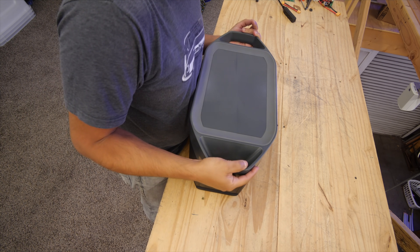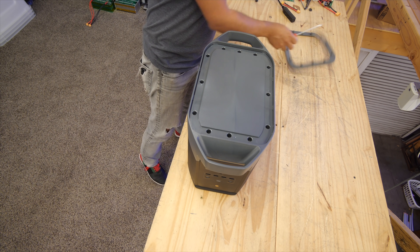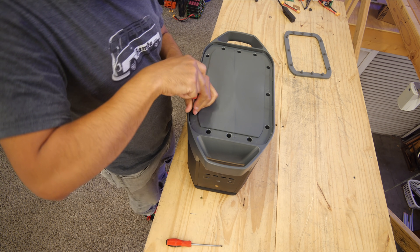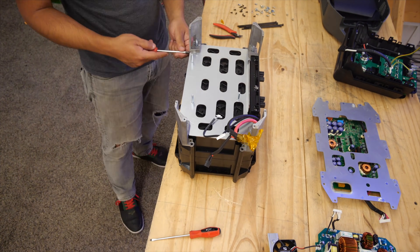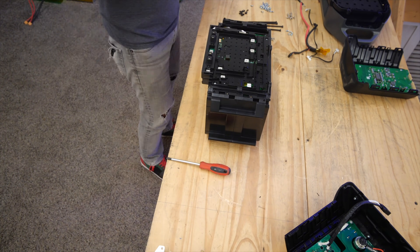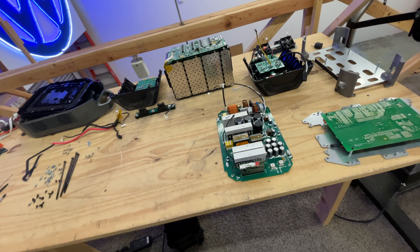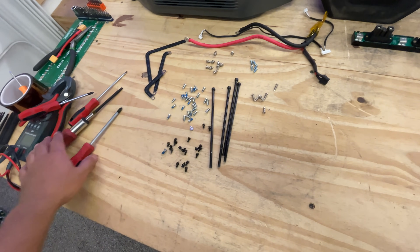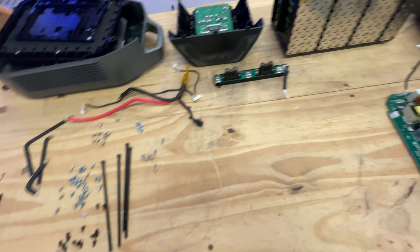Before I wrap up this review, there is one last thing: the teardown. This is where I take apart these devices so we can all appreciate the internal beauty as well as the external, and see if the manufacturer used quality components inside. Here is the Delta Max completely torn apart. The first thing that stands out is the simplicity with which it's put together — you don't need any specialized tools, just an Allen wrench and a Phillips screwdriver, and everything comes apart.